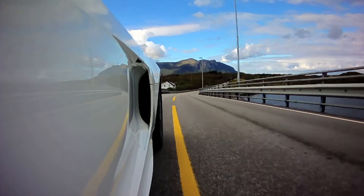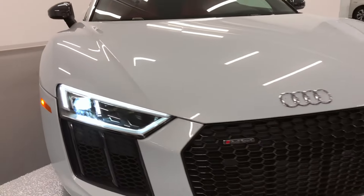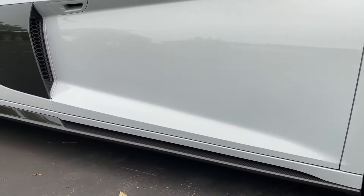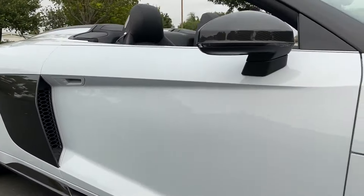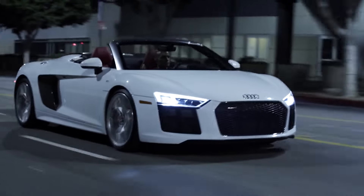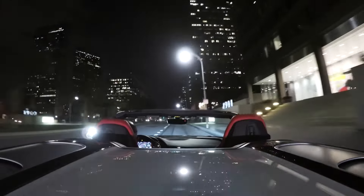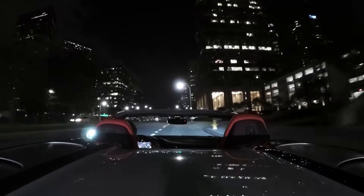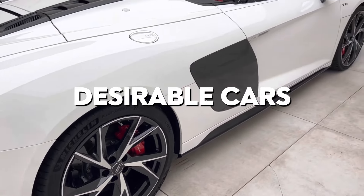If Neymar's ever in a bad mood, he just takes the R8 out for a spin — problem solved. Adding an extra touch of uniqueness to this R8 is its stunning white color. This immaculate hue seamlessly enhances the car's sleek lines and assertive stance. And let's not forget the fact that it's a convertible. With the top down, Neymar can enjoy the open air and the envious stares of everyone around him. There's no doubt that this is one of the most desirable cars on the market, and it's easy to see why Neymar is such a big fan.